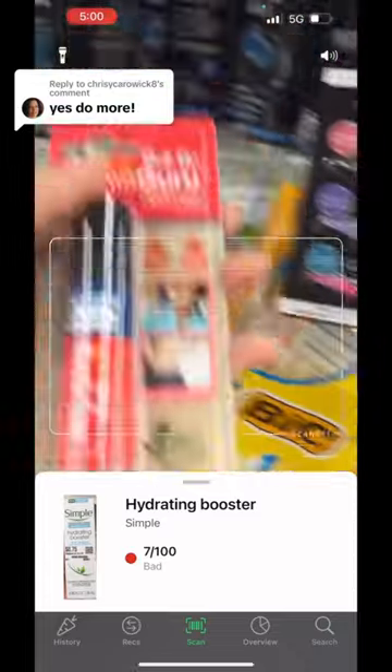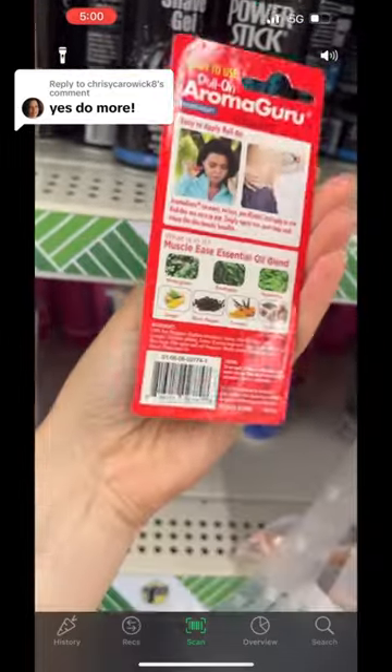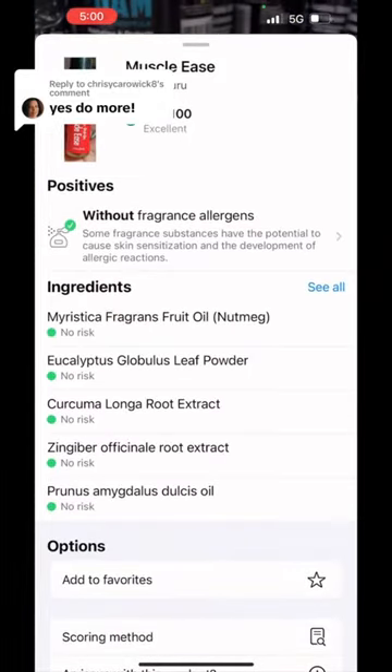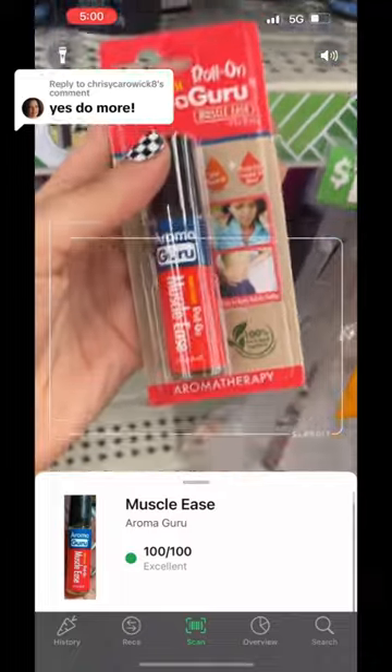Then I wanted to try the Roll-On Muscle Ease from Aroma Guru and it got 100 out of 100. You guys have to pick up these products — they're amazing and so clean.